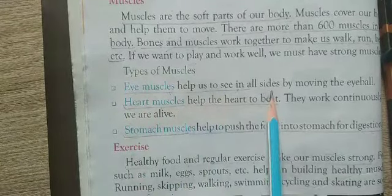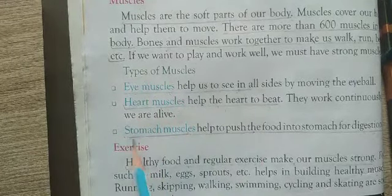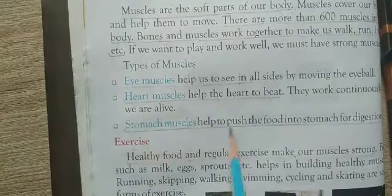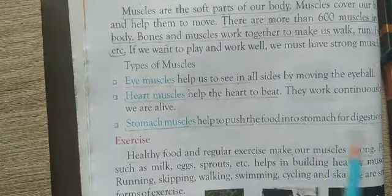Eye muscles help us to see. Stomach muscles push the food into the stomach for digestion.